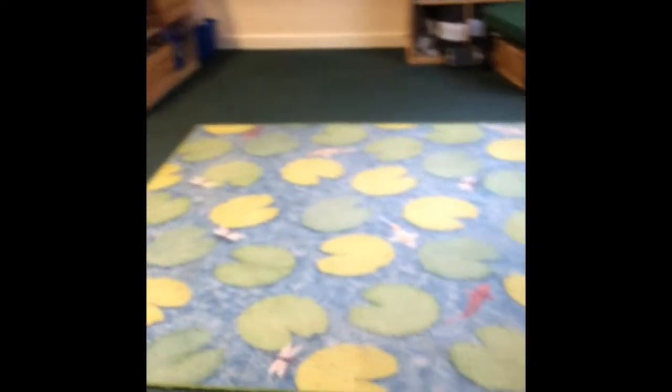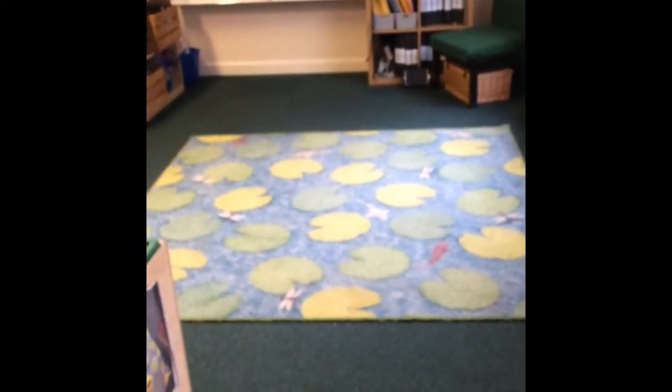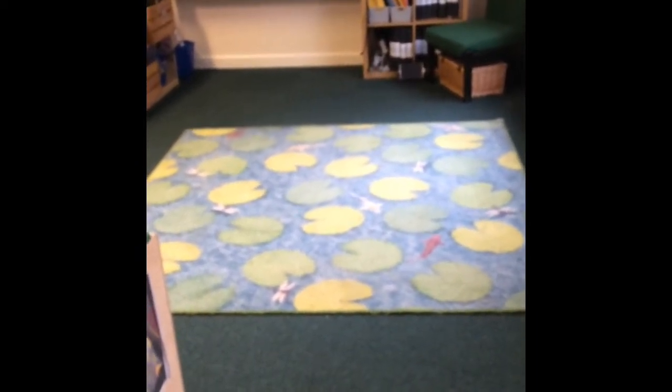Here we have our seating plan — we wouldn't necessarily have this at the beginning of term but it just helps the children know where they're expected to sit on the carpet. Here's our carpet area; it's quite a cozy space for them to have story and we sometimes do yoga here.